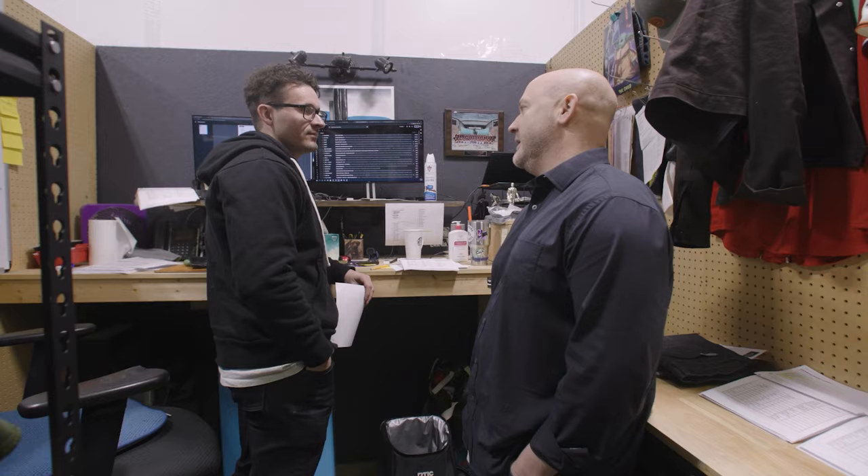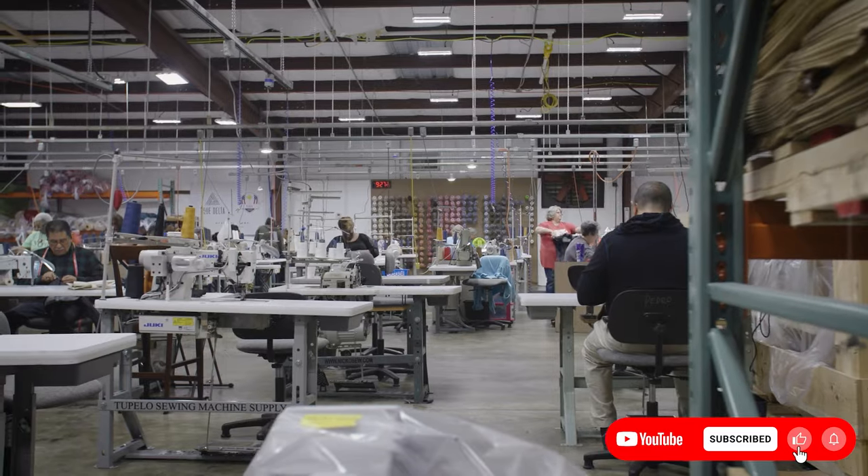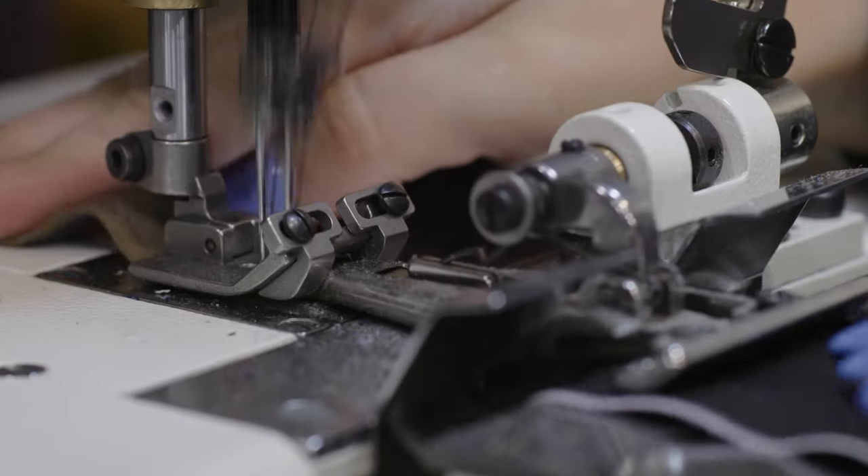I am Johnson Benjamin. I'm the chief design officer at Blue Delta and I developed our pattern system here. To understand the pattern from start to finish, we really have to go back to the order form.